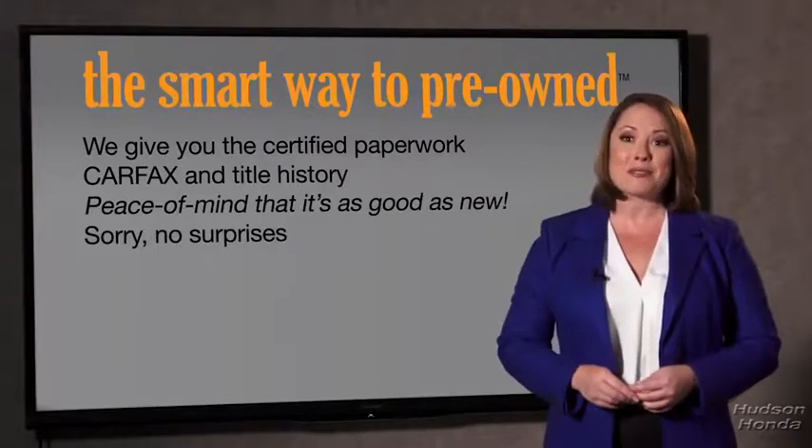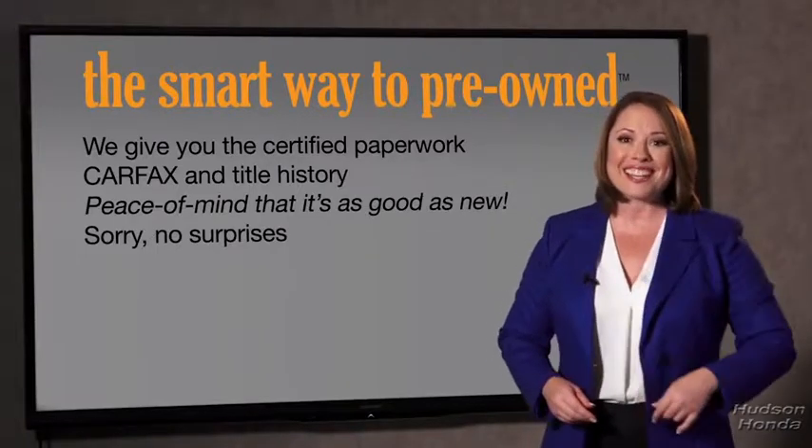We give you the certified paperwork, along with the car facts and the title history, providing you with the peace of mind that your certified pre-owned is as good as new. If you like surprises, tell your entourage to have a surprise party for you after your purchase with us. We really don't want to skimp on any of those little things — we want to make it as good as new, and that's why it's the smarter way to buy your pre-owned vehicle.